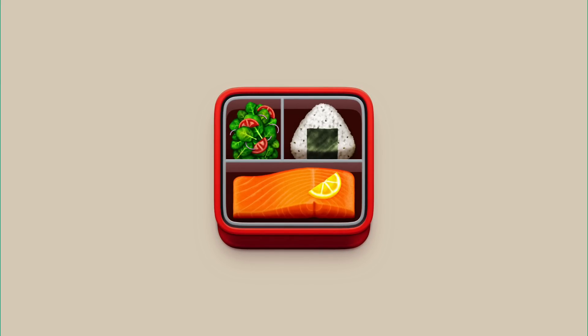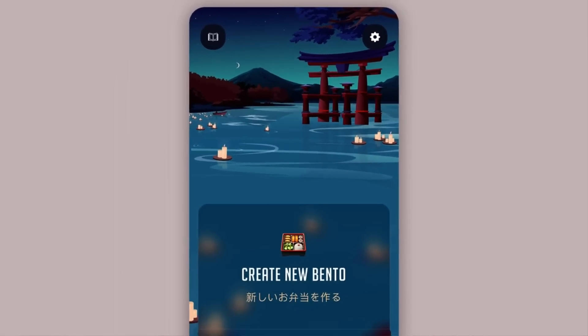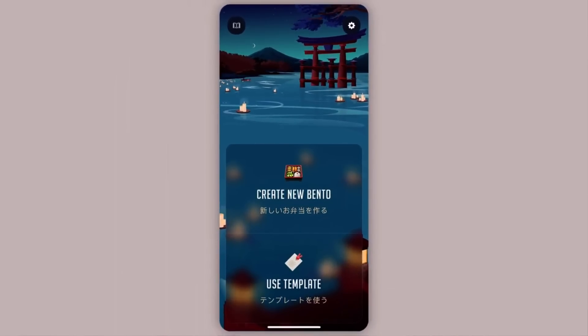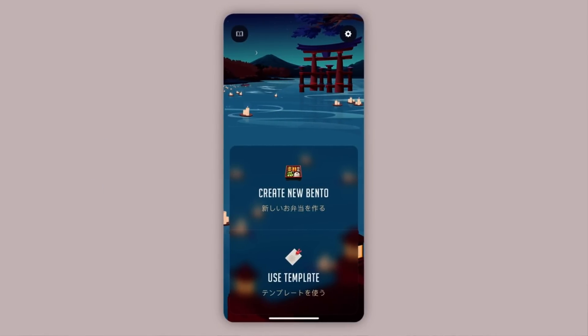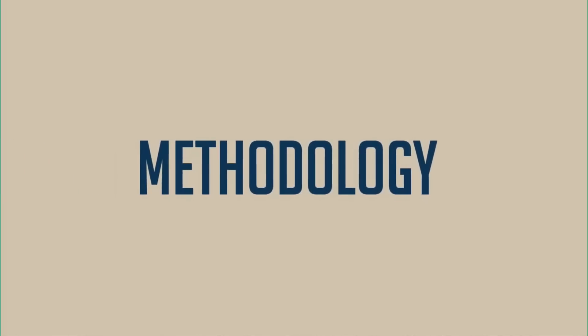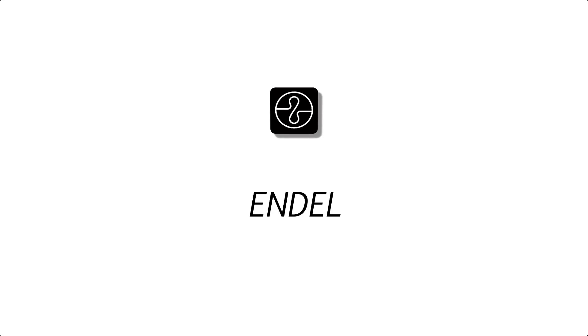Before we begin, we've just launched a brand new course called the Bento Methodology Course, helping you to focus using our traditional Bento Methodology, which we created. You can check it out via the link in the description. There's also a companion application which has been growing really popular for iPhone and iPad users.